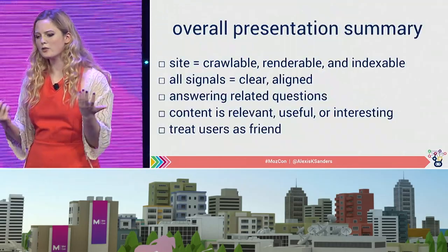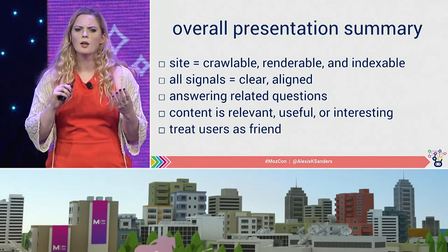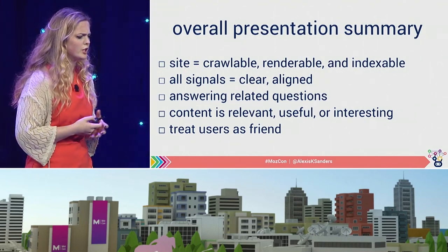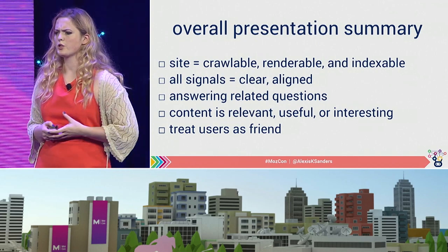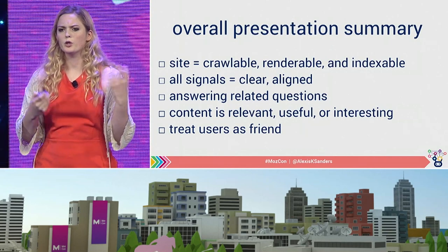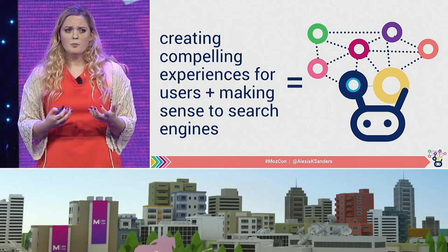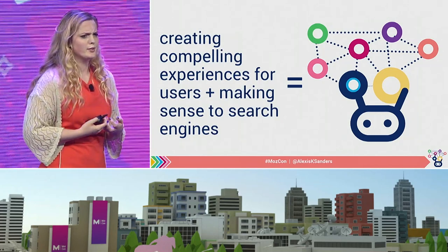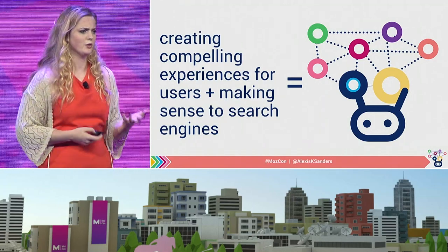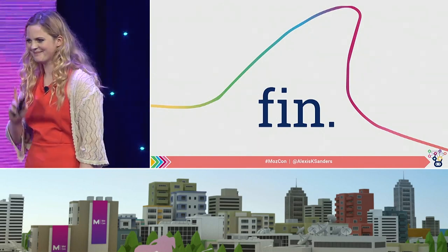Overall today, what we've talked about: we want to make sure our sites are crawlable, renderable, and indexable; that all signals we are sending are clear and consolidated and not unnecessarily confusing to search engines; that we're answering related questions; that all content is either relevant, useful, or interesting; and that we treat users as a friend. All this has been about man and machine — creating experiences that users find interesting, relevant, and compelling, but also making sense to search engines. And that's all for today. Thank you very much.